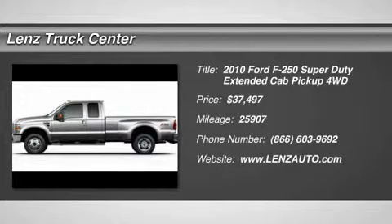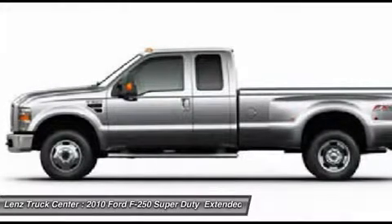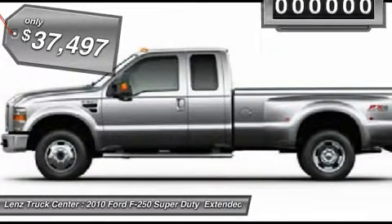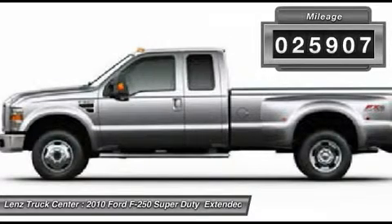6.4L XLT Package, FX4 Off-Road Package, Extended Cab, Short Box, 4x4, Automatic, Factory Stainless Steel Step Bars, Tan Leather Seats, Dual Power Seats, 40-20-40 Split Bench Seating.